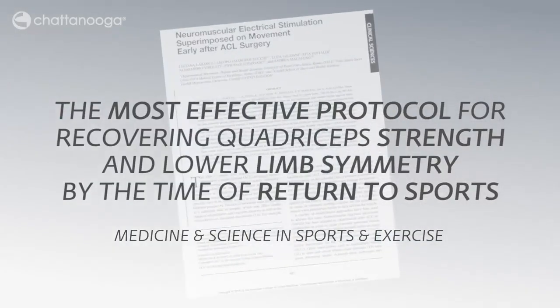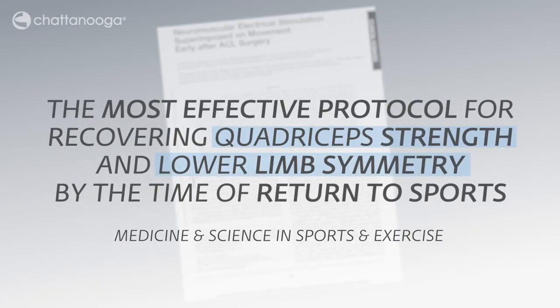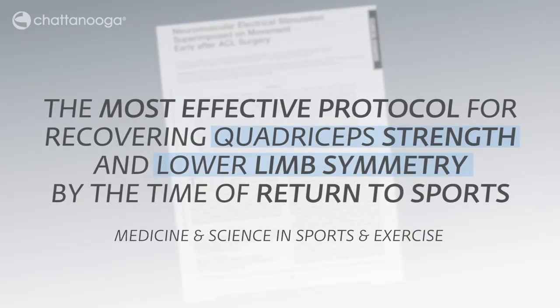This combined exercise method was the most effective protocol for recovering quadriceps strength and lower limb symmetry by the time of return to sports.